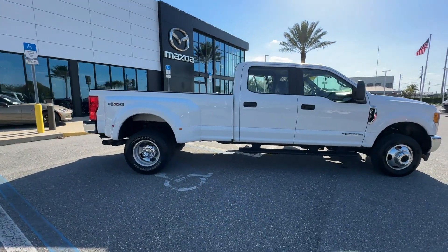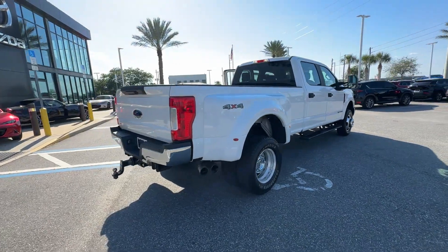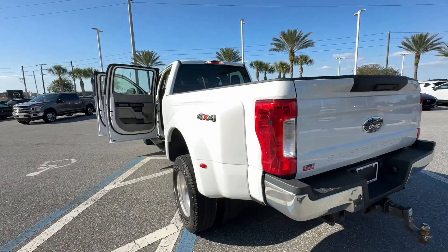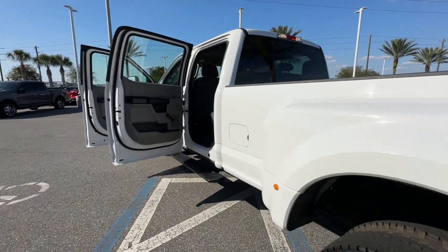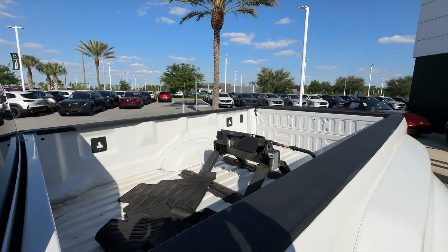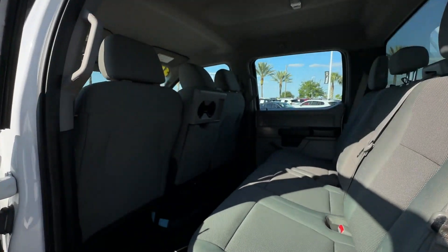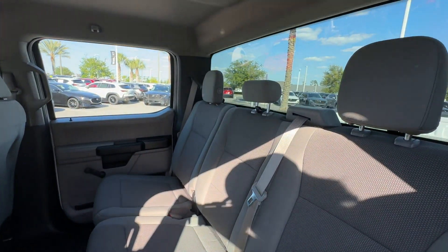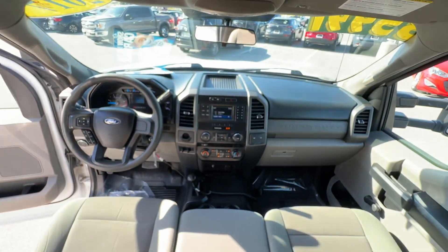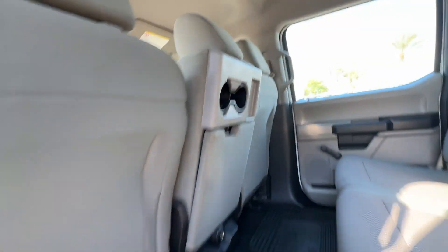2017 Ford Super Duty F-350 DRW. You'll absolutely love all of the included premium features, such as side view mirrors with turn signals, Wi-Fi hotspot, satellite radio, premium sound system, multi-zone air conditioning, four-wheel drive, parking aid sensor, heated side view mirrors, leather seats, wood grain trim, backup camera, passenger seat adjustable lumbar support, tinted windows, and running boards and/or side steps.